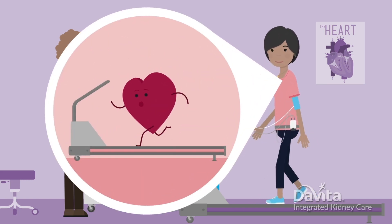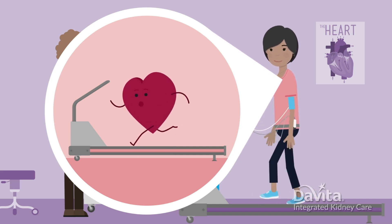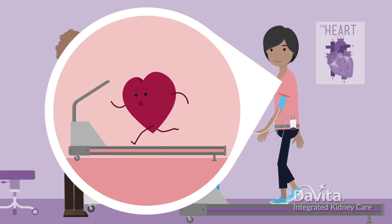Just think of it as your exercise for the day. This test shows how your heart responds when it needs to work hard. After all, getting a transplant can be a workout for your heart.